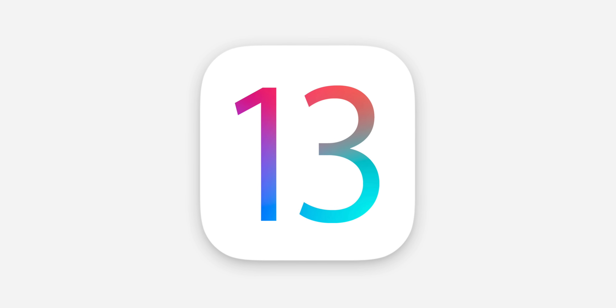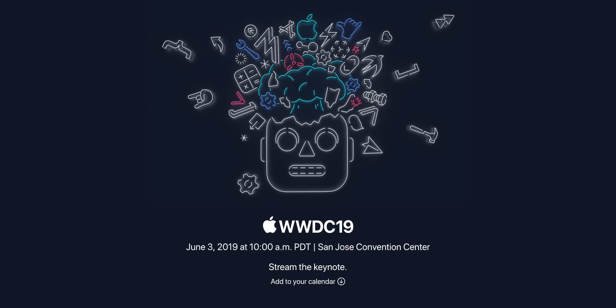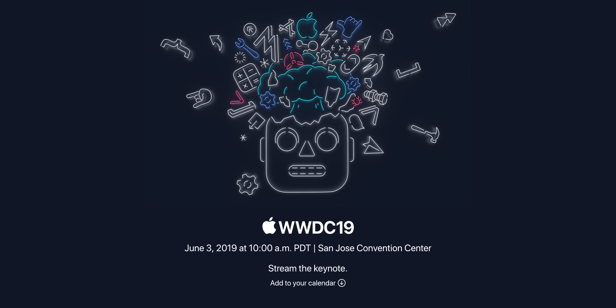iOS 13 is launching in just a day. Yes, tomorrow is June the 3rd, when Apple will be having their WWDC 2019 event. Full video on that here with the 7 things that you can expect. And one of those things is actually iOS 13. So here's everything that we know so far about iOS 13, one of the biggest updates yet to come to the iPhone, the iPad, and of course, that iPod Touch.